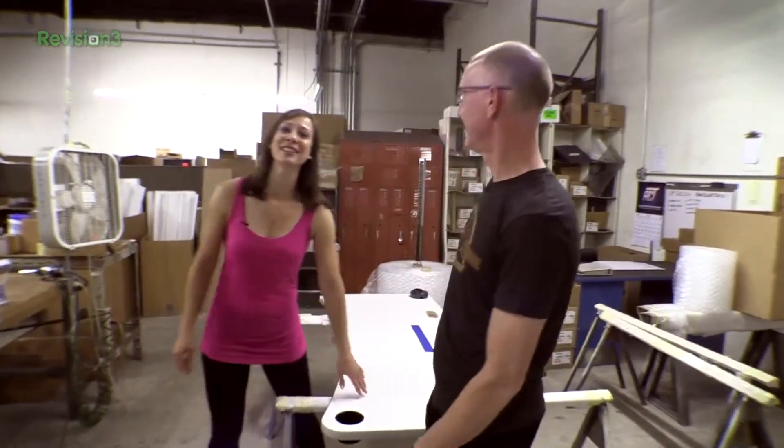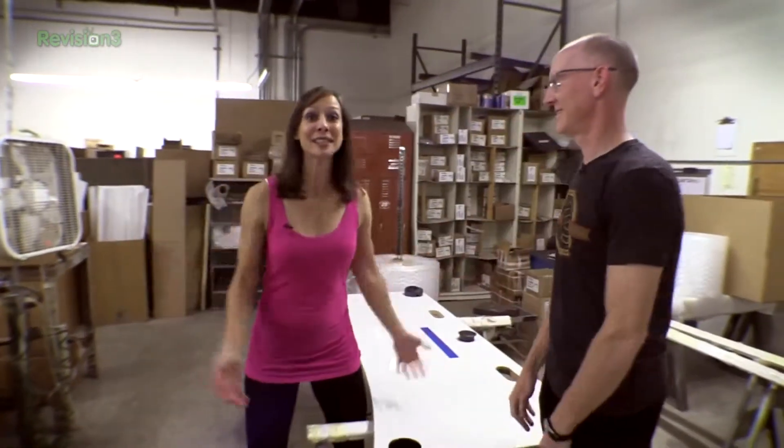Hey folks, I'm John P and I'm Kelly Lewis. Are you ready to see what our custom GeekBeat UpDesks are going to look like? Well here it comes.